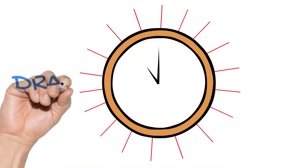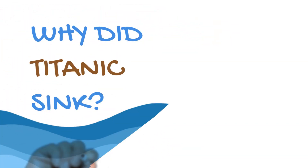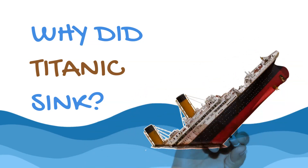Welcome to Drawn in 60 Seconds, where I give you a rapid run-through of a topic in history. Today I'm going to explain some of the reasons the Titanic sank on April 15th, 1912.